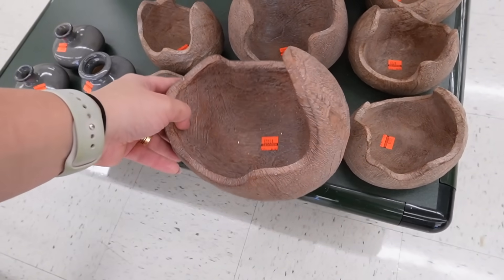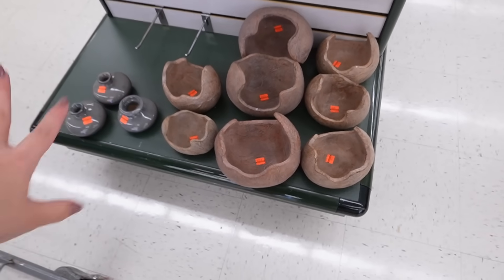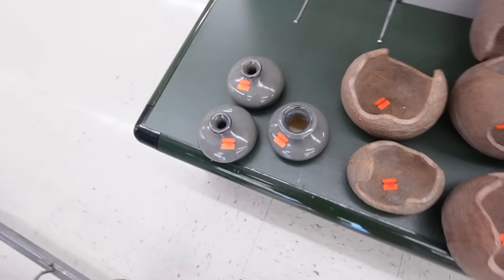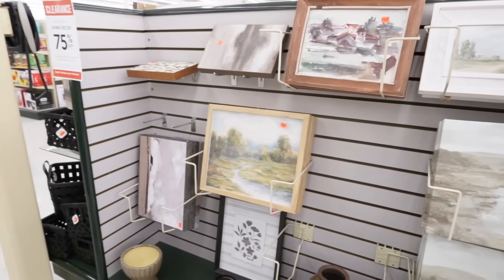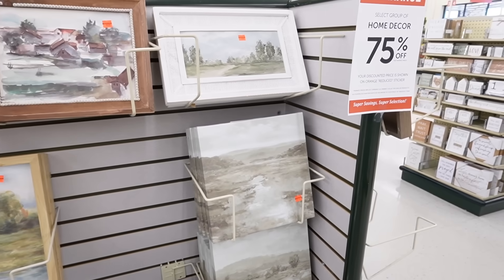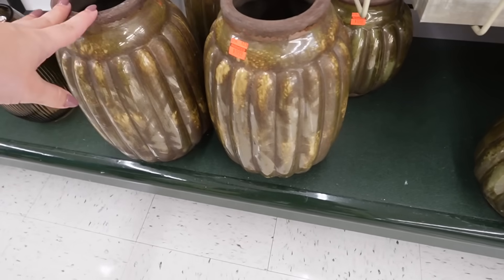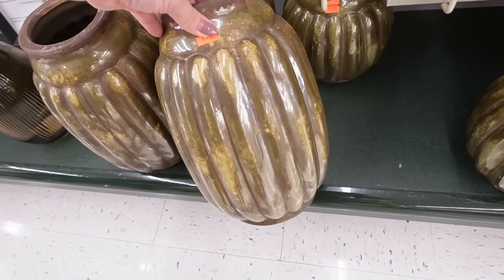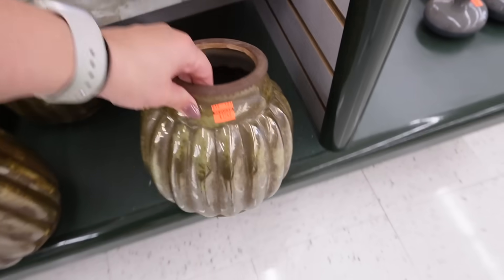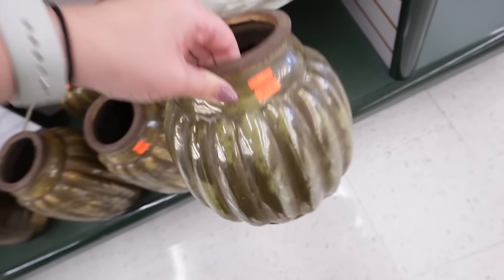Down here they have these little sculptural pieces that kind of feel like wood — $10.24 — and a smaller one for $5.99. Those would be great on book stacks. These tiny bud vases for $2.99 are also so cute. The items are kind of broken up by color, so there's lots of greens on this side of the display. There are also some fun vases in two different sizes — $19.99 for the tall one and $12.49 for the shorter version. The colors are so pretty with all the rustic details.